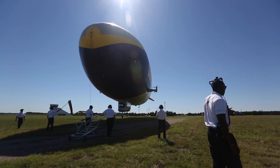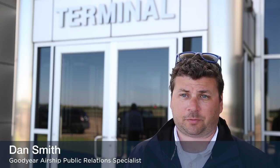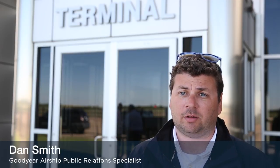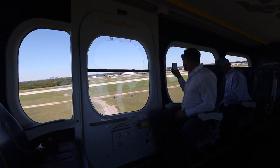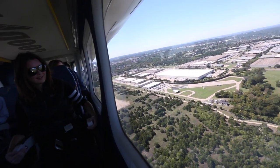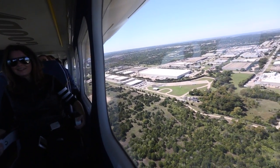The blimp that we have here in Dallas is Wingfoot 1. It's the first of our new generation of Goodyear blimps. We've been flying blimps for over 90 years — 1925 we flew the first Goodyear blimp. Wingfoot 1, we christened in 2014, and we now have three across the country. This one is based in South Florida, Pompano Beach.